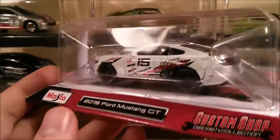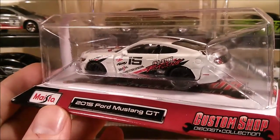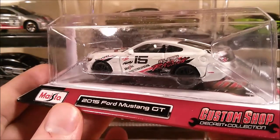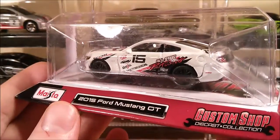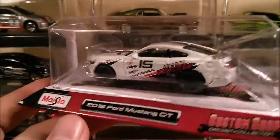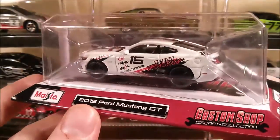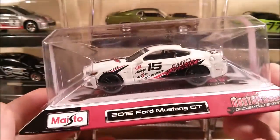I did try to take an in-store video of the rest of the case, but unfortunately local stores have installed security cameras in the diecast aisle. Every time I try to pull out my phone, security guards walk up and ask what I'm doing. So in-store videos are unfortunately a thing of the past for me now.